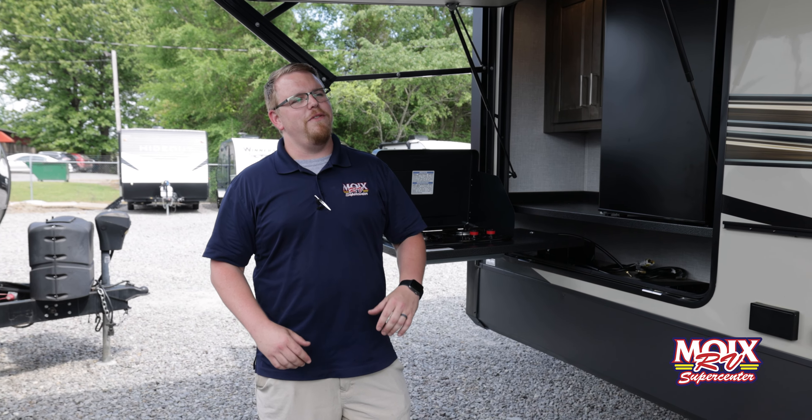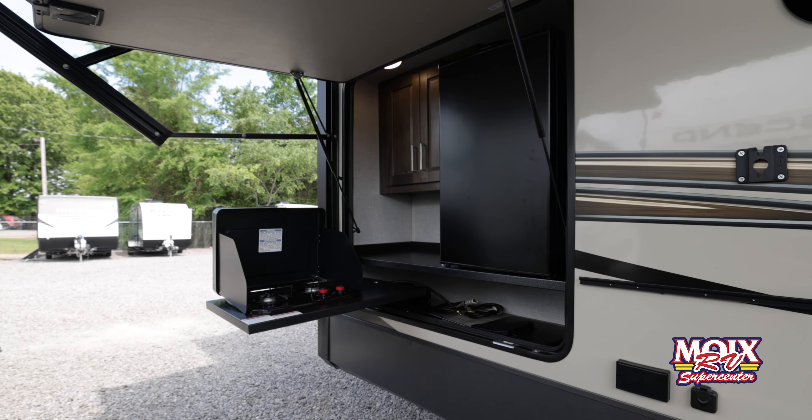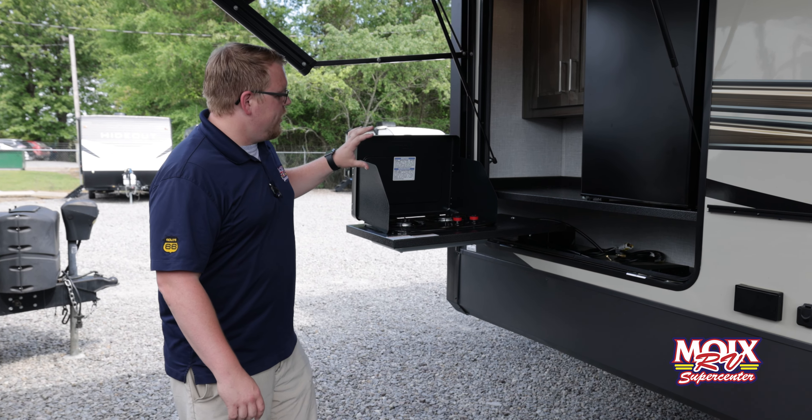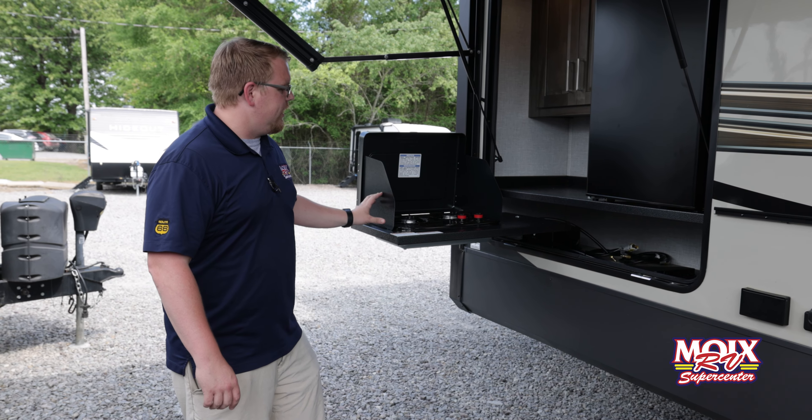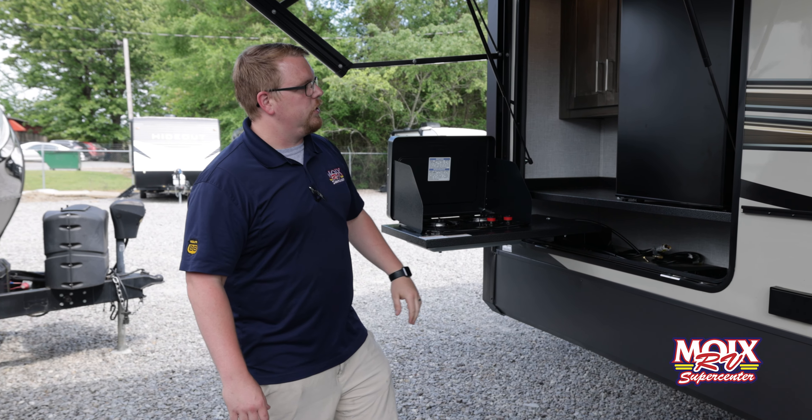Here in the back of this Rockwood is something you very rarely see on a rear living room fifth wheel. This thing actually has a massive outdoor kitchen with not one but two separate cooking areas — it does have a two-burner stove top and it does have a Suburban griddle as well.